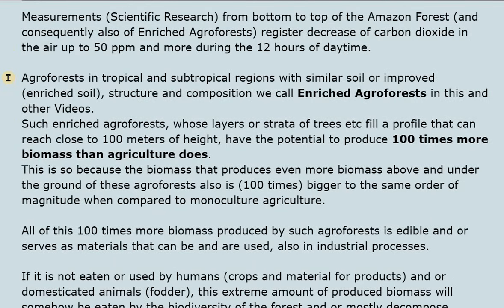Agroforests in tropical and subtropical regions with similar or improved enriched soil structure and composition we call 'enriched agroforests' in this and other videos. Such enriched agroforests, whose layers or strata of trees fill a profile that can reach close to 100 meters in height, have the potential to produce 100 times more biomass than agriculture does.